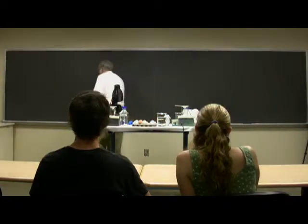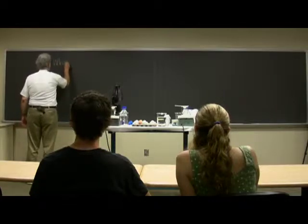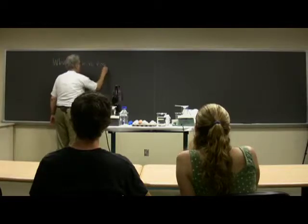The title of this talk is: what color is egg white?